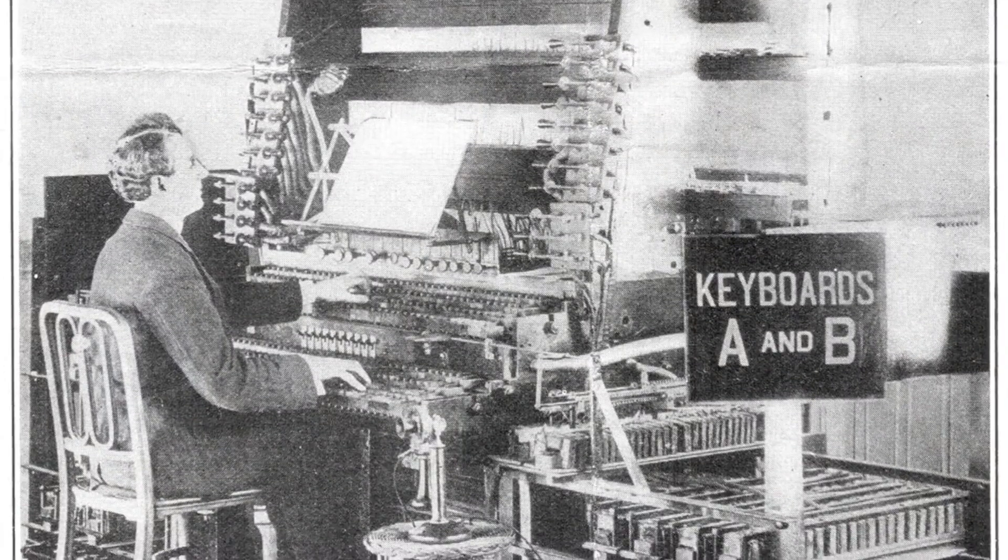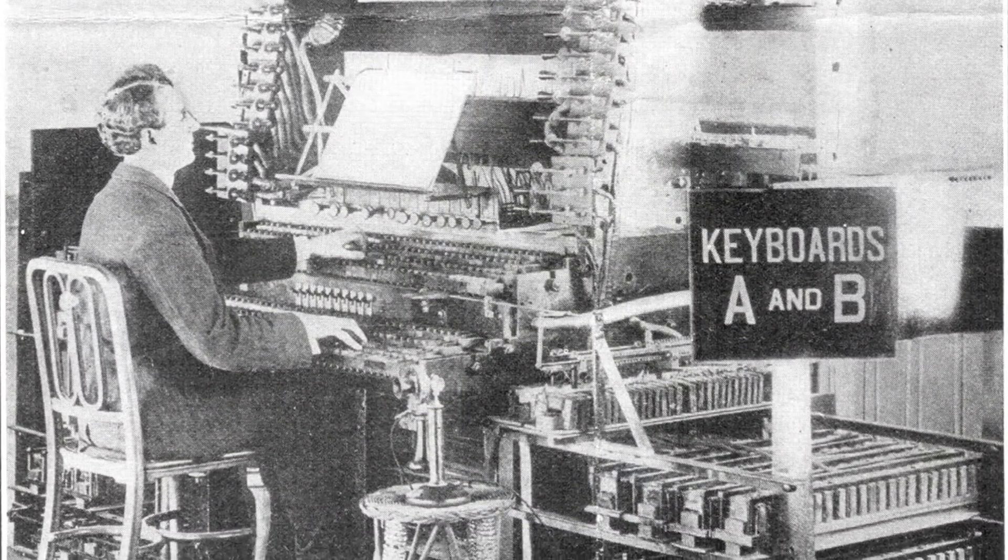Electronic instruments have a long history stretching back into the 19th century, and from the very earliest days of their existence, classical composers have tried to incorporate them into the orchestra. The most famous example of one of these early electronic instruments being used in an orchestral setting comes from the French composer Olivier Messiaen. The piece is called the Turangalîla Symphony, and the instrument used is called the Onde Martenot.